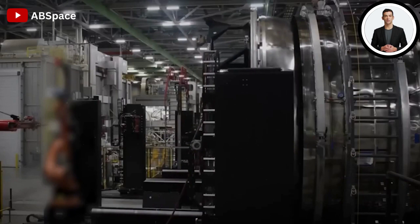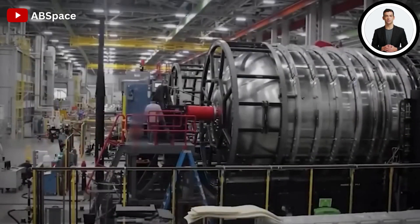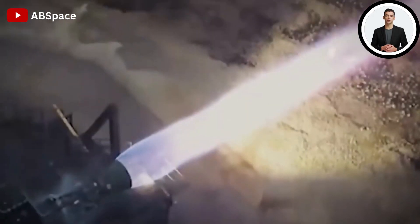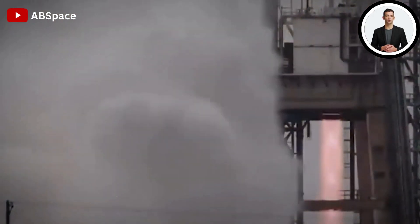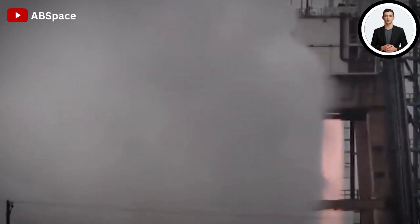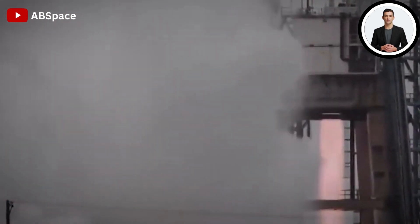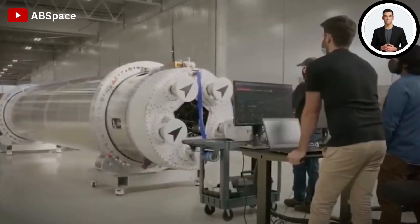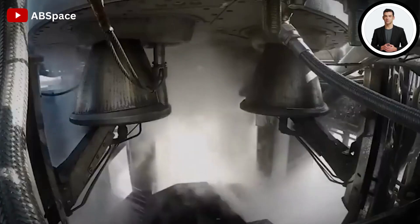The Raptor is a full-flow staged combustion engine that simultaneously burns fuel and oxidizer. The Raptor offers higher performance and thrust than previous engines. Compared to the typical rocket propellant combination of RP-1 — a highly refined form of kerosene and LOX — the Raptor uses a blend of liquid methane and liquid oxygen.